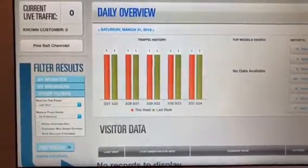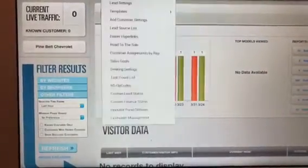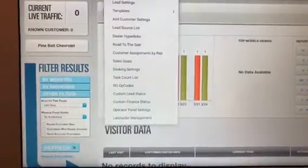Part of what we do for dealers is truly customizing their entire CRM. So let's just go into settings and let's go into sales and service processes.